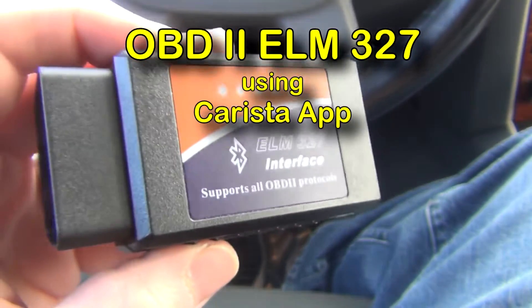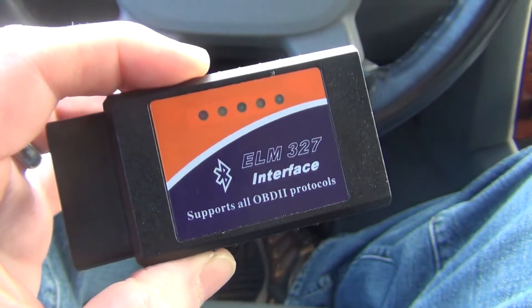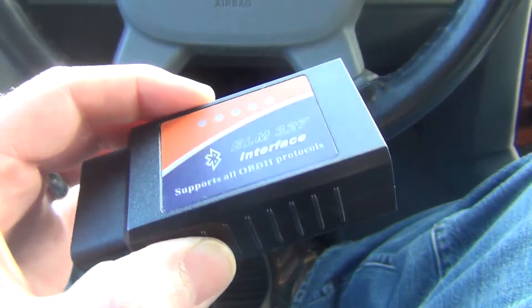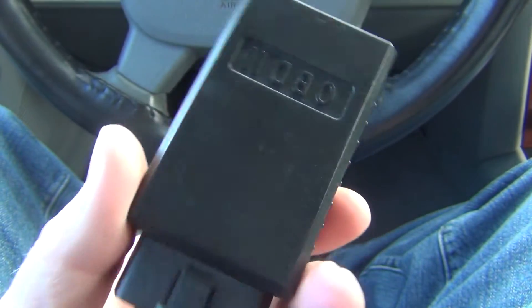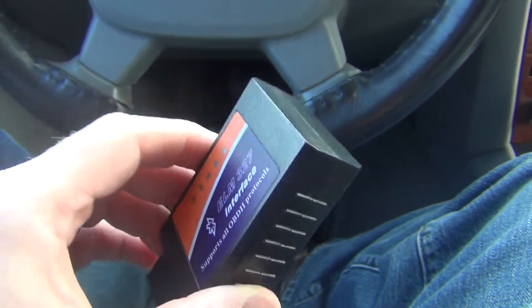Hey YouTubers, how's it going? Here I have an OBD2 interface, the ELM327. I got it off Amazon. I didn't pay much, no more than 20 bucks. I don't recall now — I've had it for a very long time.